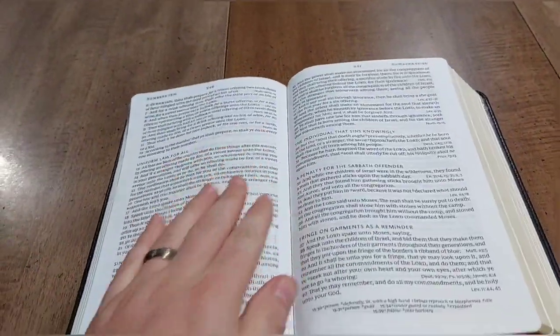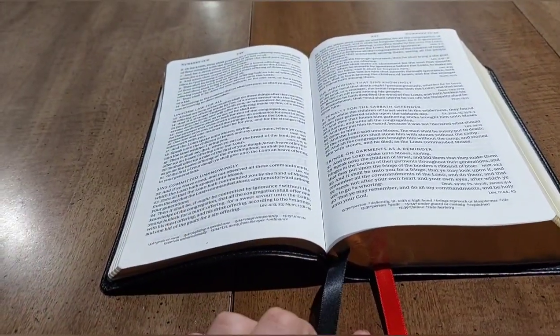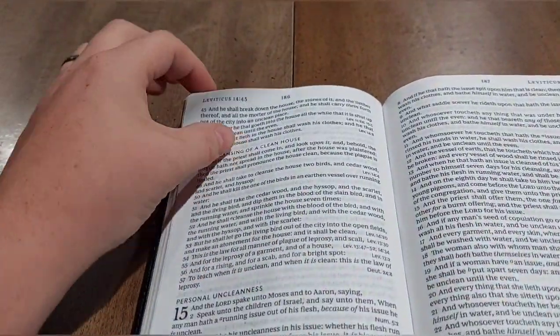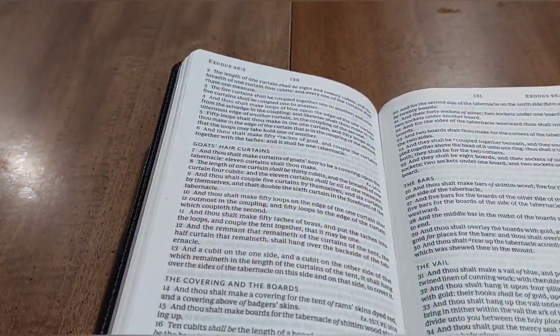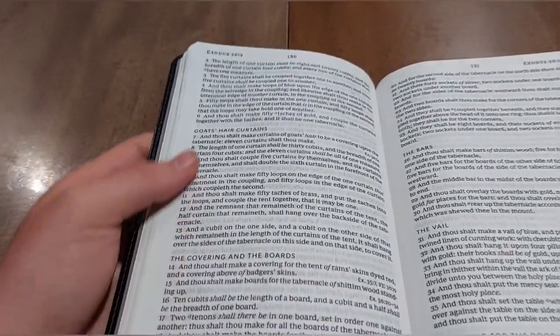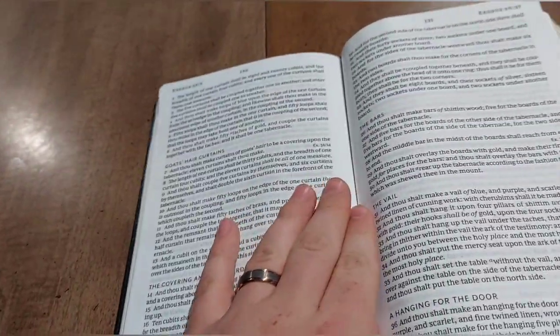The pages are still sticking together, but look — this is a leather soft Bible from Thomas Nelson and it's laying flat. We're in Numbers here, Leviticus — let's see how far we can get — Exodus. I have no doubts that once I break this in it's going to lay flat even in Genesis. You can see paragraph headers here.